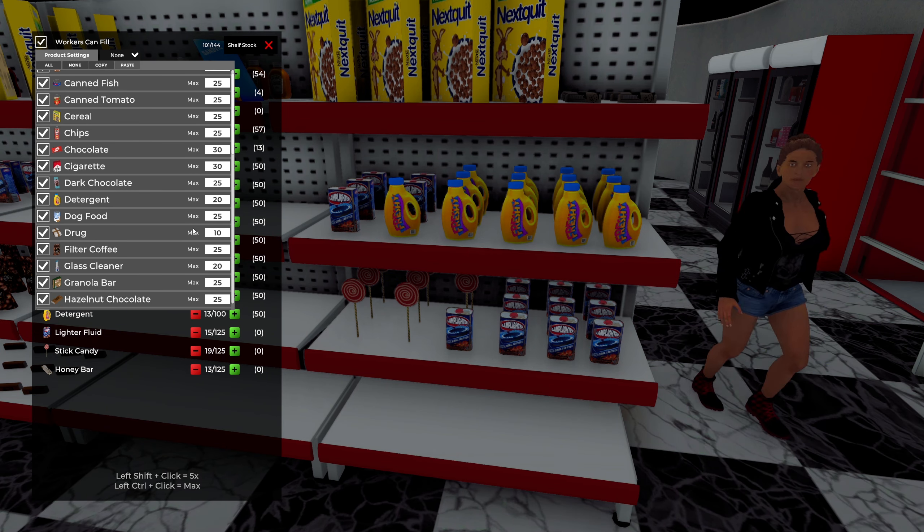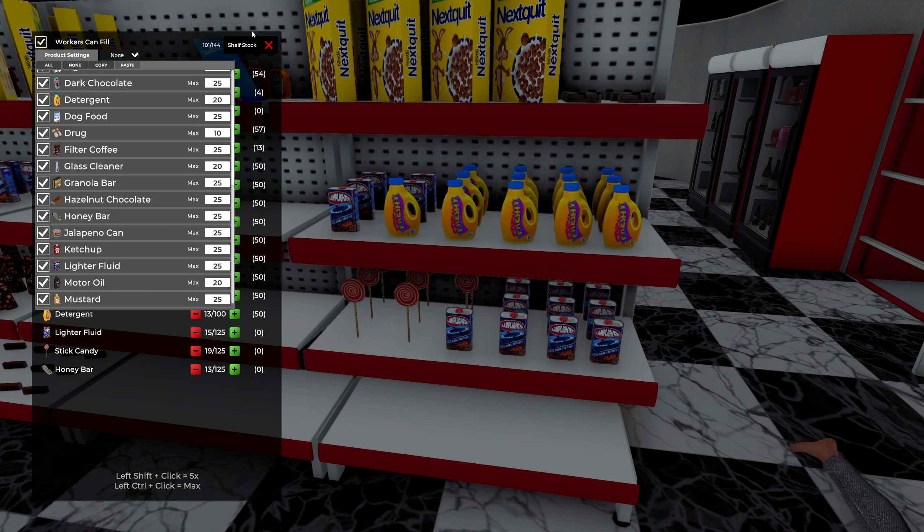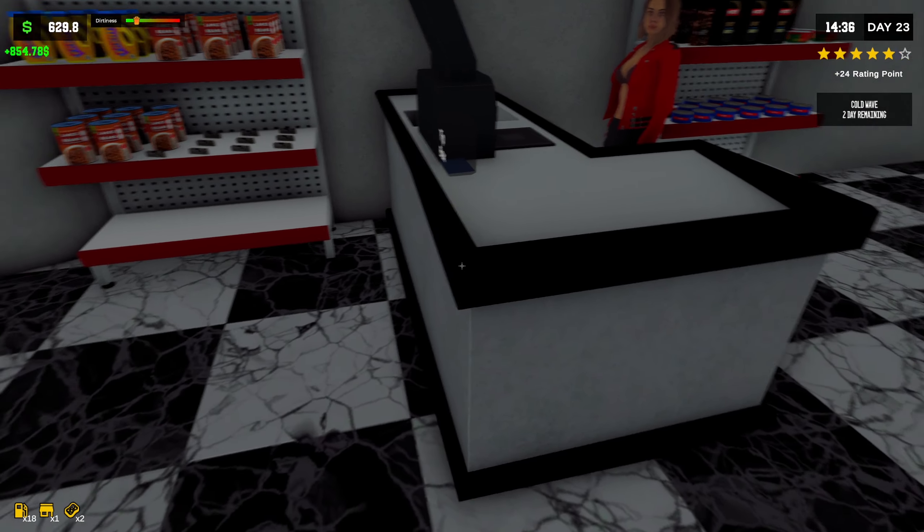In product settings in here, you can actually set a max — I didn't even realize that — of how many products per shelf. So that was nice, but also what can go on what shelves, which is really nice.